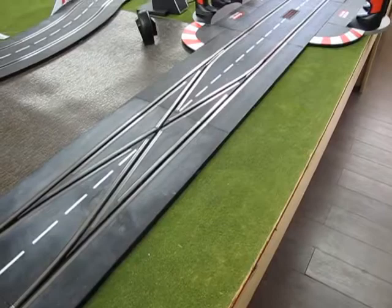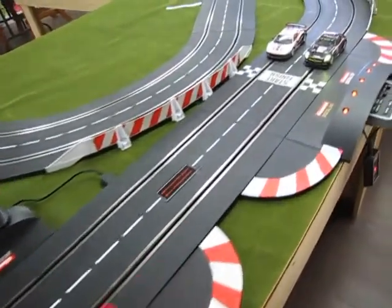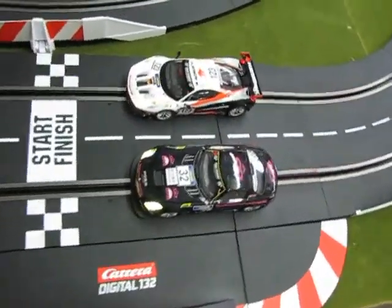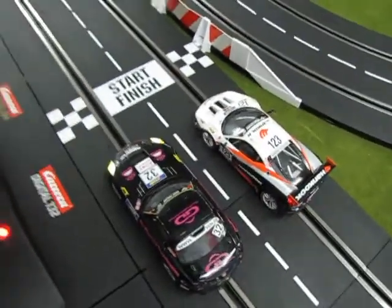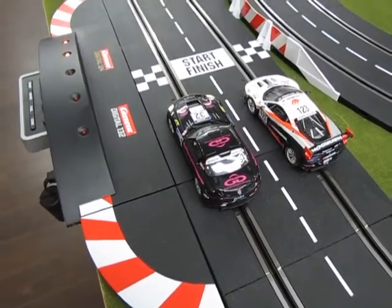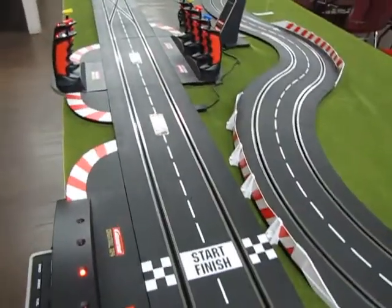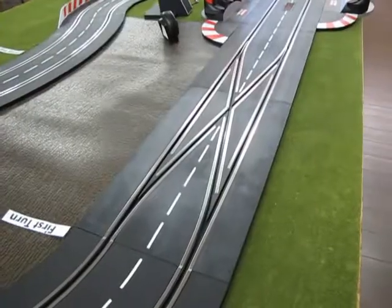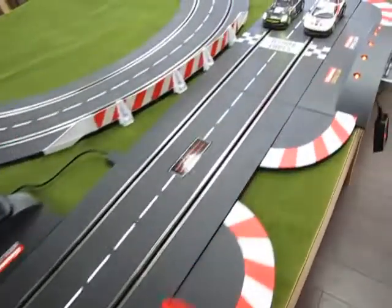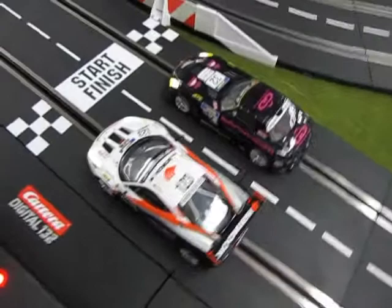Here we are at the pit area in Suzuka, Japan, moving down through the pits with our controllers and gate. We get up into the start finish area where we meet our Mercedes and the Ferrari. I've programmed these cars through the system to be ghost cars so they'll run automatically through the track as we go through it today. Here we are at the Suzuka circuit moving through the pits where we meet our Ferrari and Mercedes at the start finish gate. I've set these two cars up as ghost cars so we can see how a race is run.